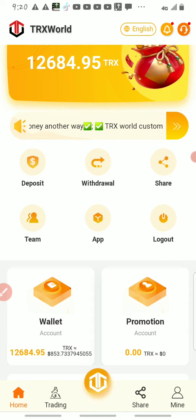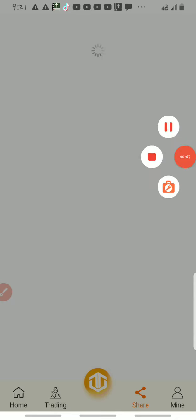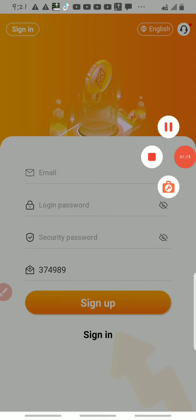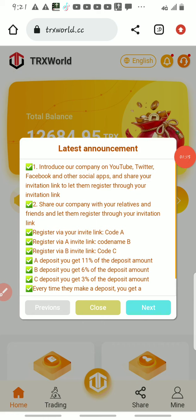If this is your first time on my YouTube channel, please click the red button to subscribe. The first step is you need to register. You click on the link in the comment section below and you register. You put your email, your password, and your password again and you click sign up. Make sure the referral code is there so that you get your bonus.